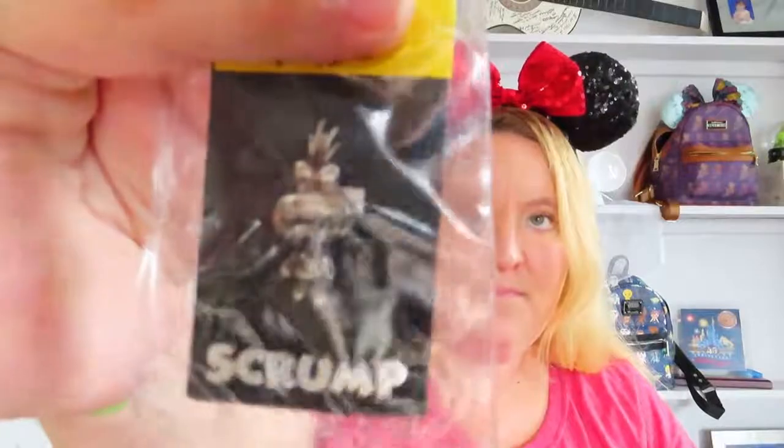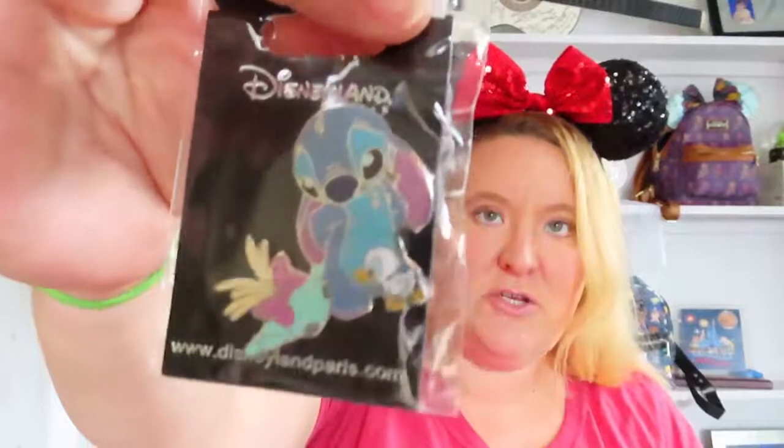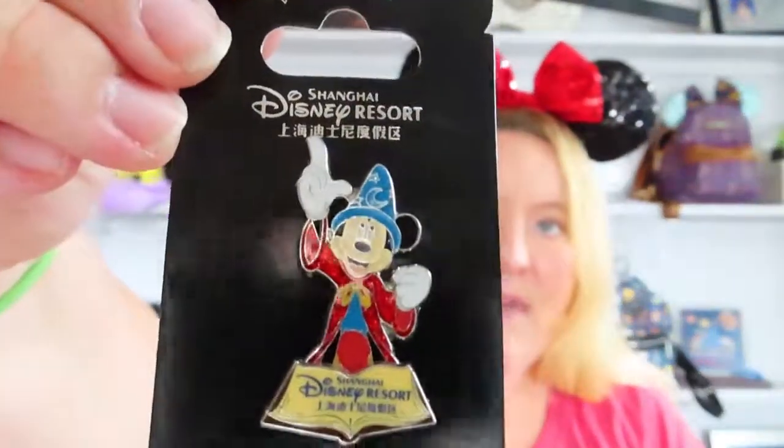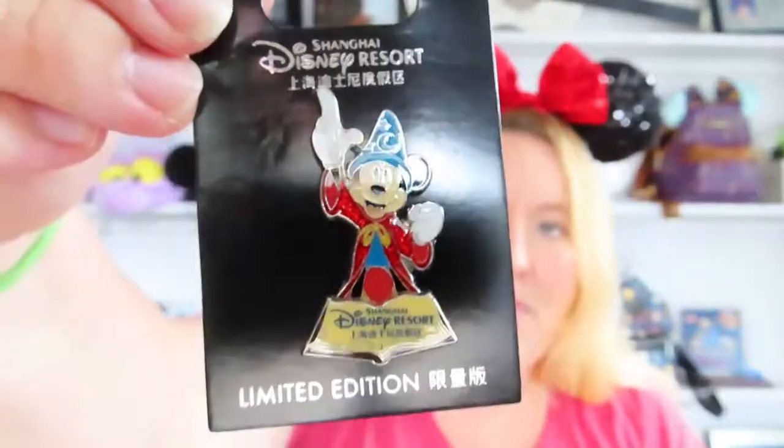My next shipment is from Marcy Mouse, the Instagram live seller. It's every Friday night at 7 o'clock Disneyland time — she has an Instagram live and you can purchase some really cool pins from her. First one is Scrump and the second one is Stitch, and he looks so sad with his little duckling, so these are going to be little stocking stuffers for winter. I also ended up finding a Shanghai Mickey Fantasia pin — it's a really cute pin.